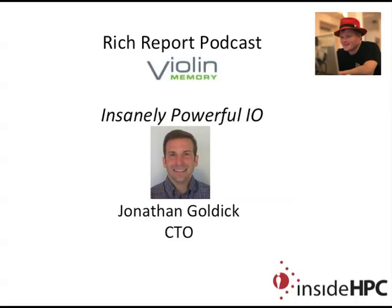Welcome to The Rich Report, a podcast with news and information on high-performance computing. Today my guest is from Violin Memory. We have Jonathan Goldick, the CTO of software for the company.